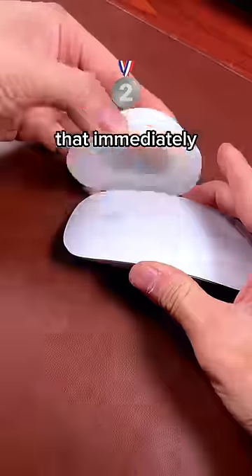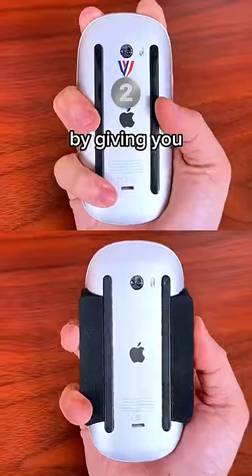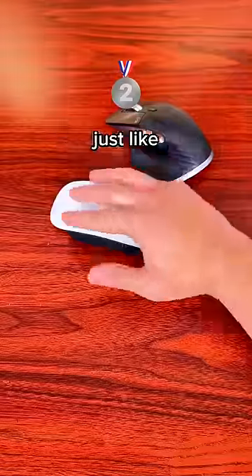This curved hump immediately relieves stress on your hand by making your Magic Mouse more comfy to use. And these silicone wings make your hand happy by giving you better grip, so now it's more ergonomic just like other mice.